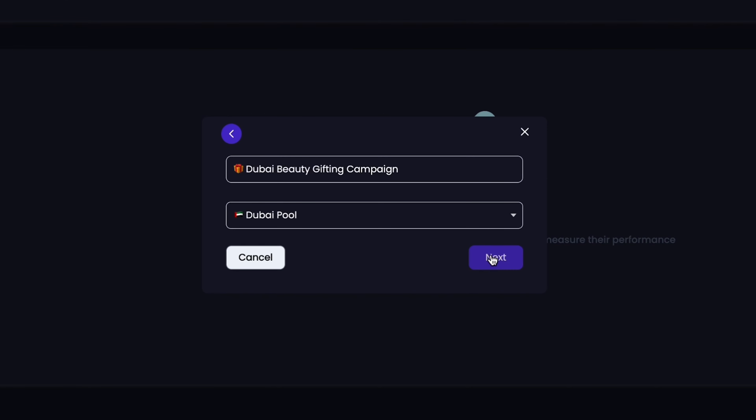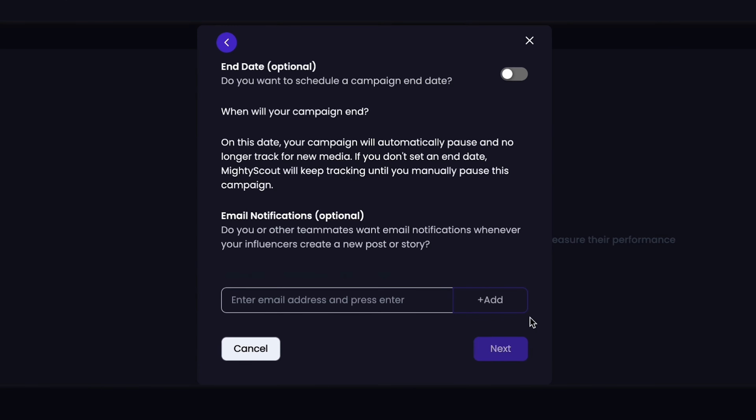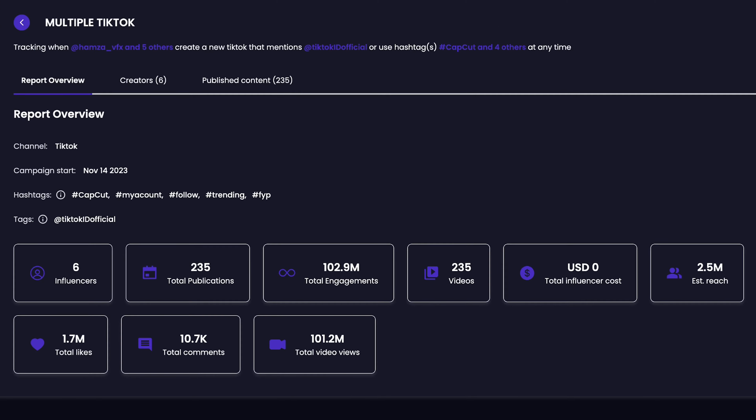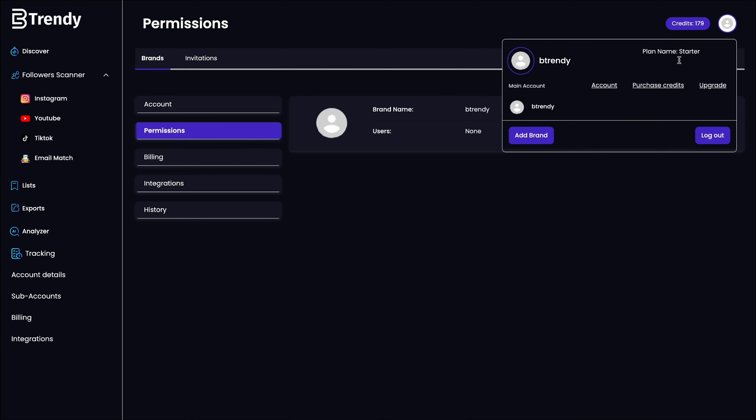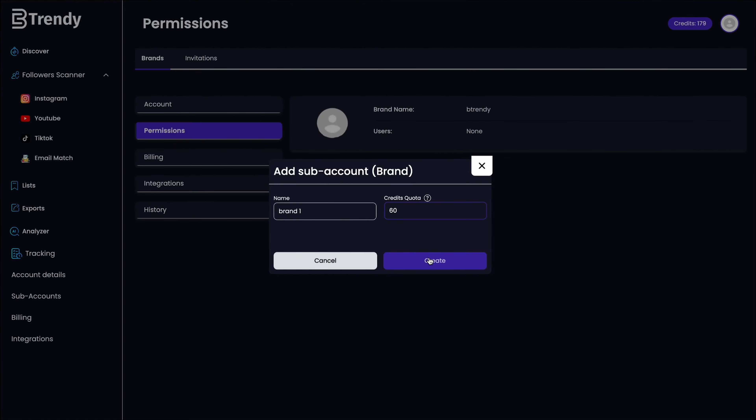BeTrendy.co will automatically capture all their content, including 24-hour stories. It'll monitor campaigns and generate reports that break down views, engagement, and content shared. Whether you're with an agency or a solopreneur, BeTrendy.co is built for you. Not only can you onboard the entire team and manage multiple brands, you can also assign campaigns and lists to keep everything running smoothly.